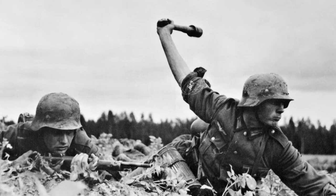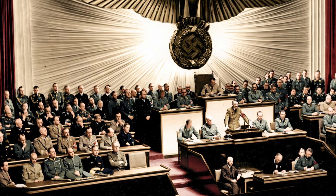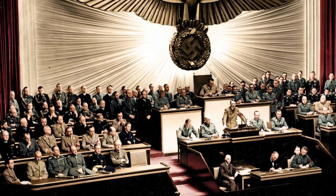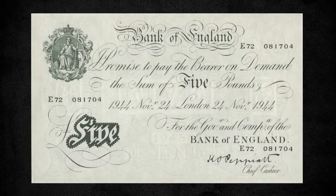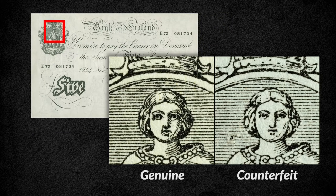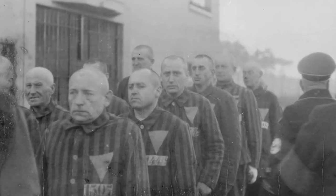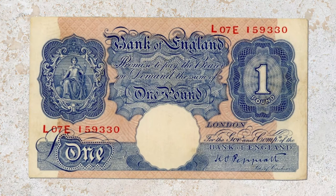The most famous example of counterfeiting to try to cause a country's economic collapse occurred during World War II, when Nazi Germany attempted to undermine Britain's economy by producing counterfeit 5, 10, 20, and 50-pound notes as part of Operation Bernhard — the largest counterfeiting operation in history. Millions of notes were produced by the forced labor of skilled concentration camp prisoners. Although few of the notes made it into circulation, Britain took no chances, recalling all notes over 5 pounds and issuing new designs after the war.